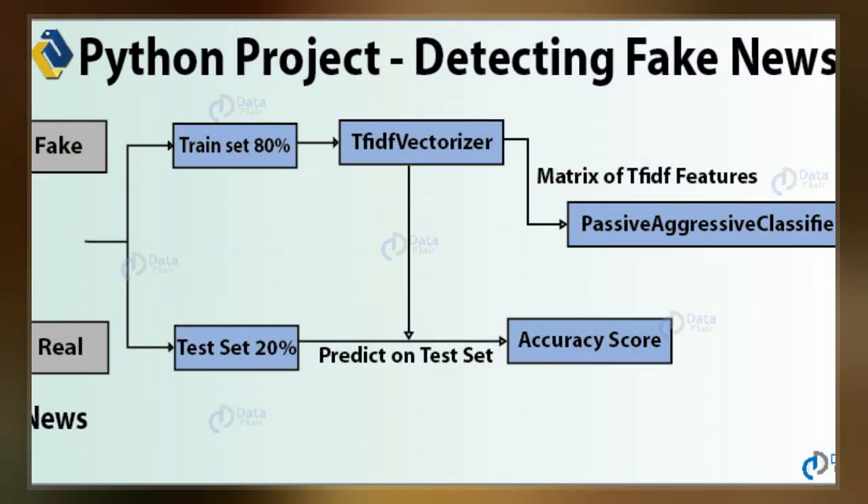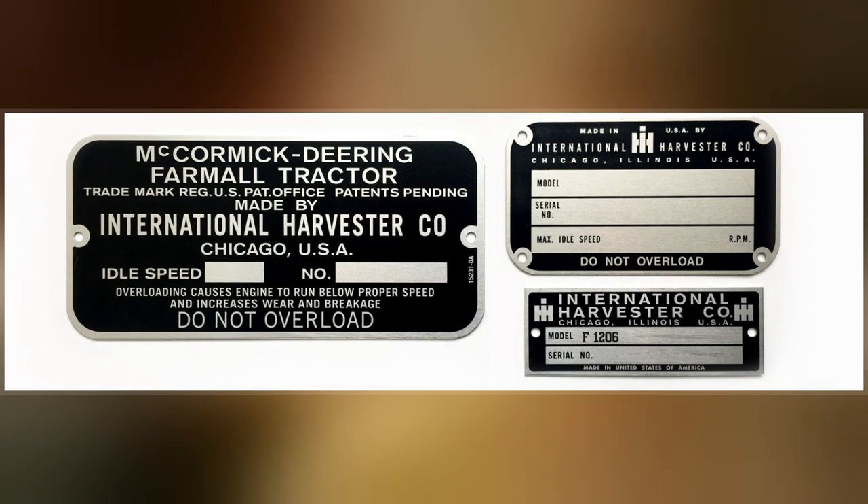In October 2004, consumers first heard of the hidden feature when it was used by Dutch authorities to track down counterfeiters who had used a Canon color laser printer.